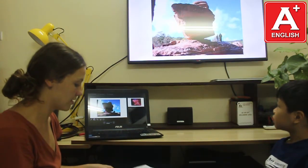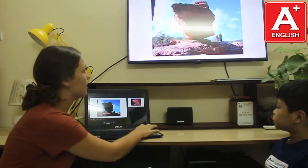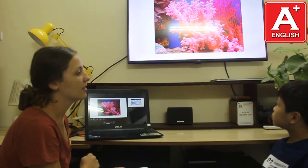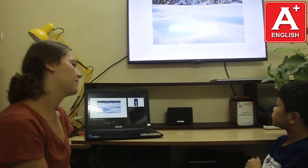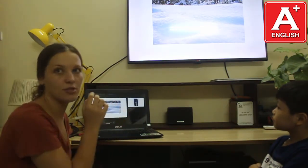Teacher: And where can we find rocks? Student: We find rocks in the mountain. Teacher: Very good. And where can we find coral? Student: We find coral in the ocean. Teacher: Great. And where do we find snow? Student: We find snow in the ocean. Teacher: Great, good job.